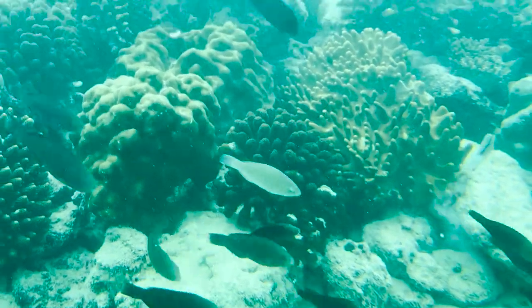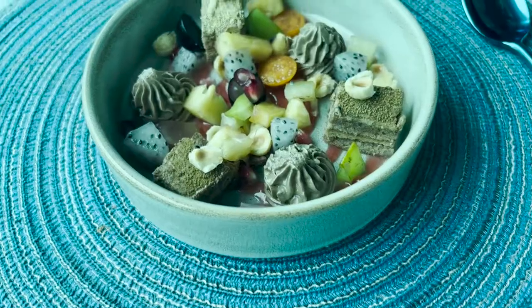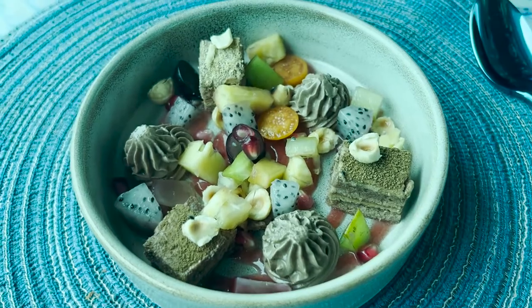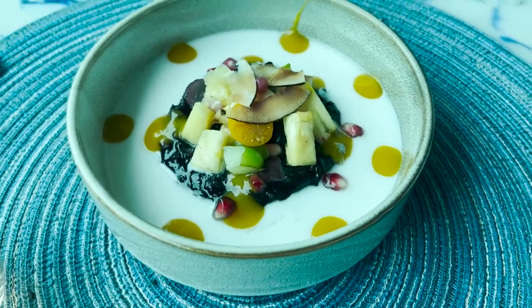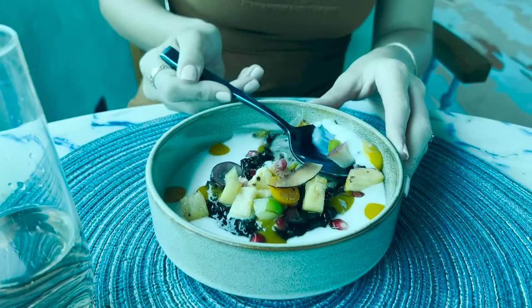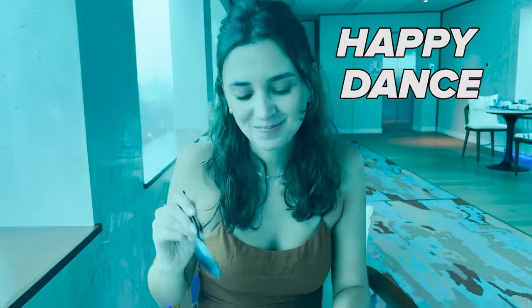For dessert, I had the most amazing hazelnut chocolate cake slice with a hazelnut chocolate cream, chocolate sponge, whipped ganache, and fresh berries. My wife had the black rice pudding — I'd never heard of black rice pudding either, but it was so good. It was black rice cooked in coconut milk with a fruit coulis, coconut sauce, and fresh sliced mango. It was so good.